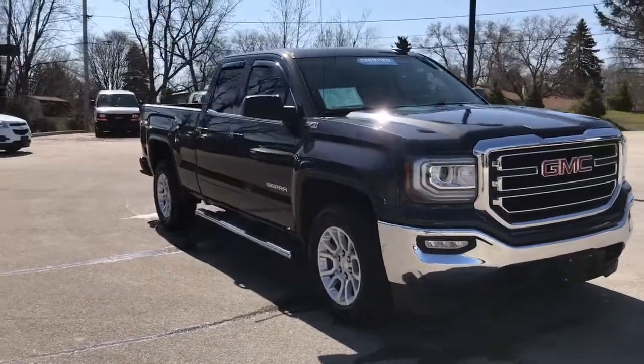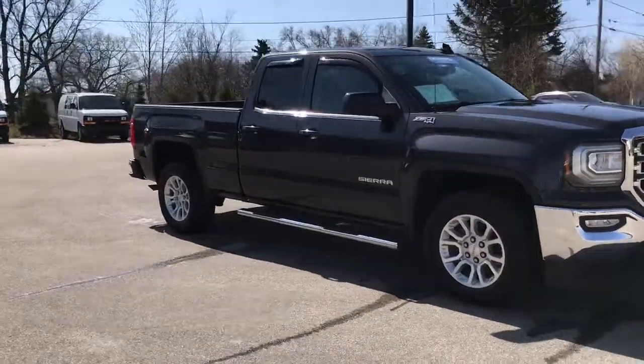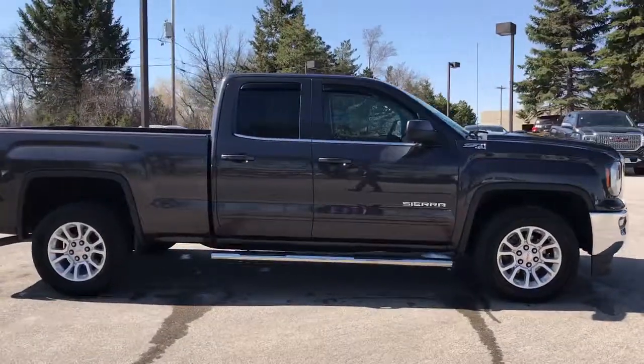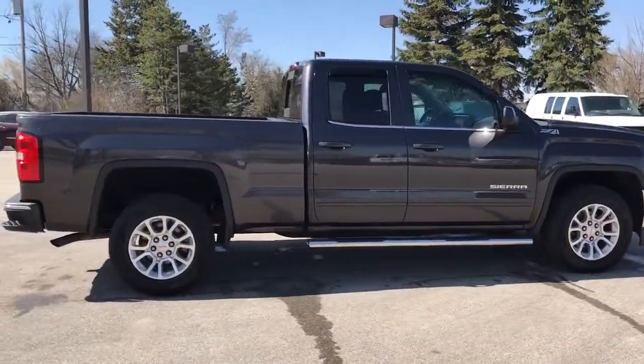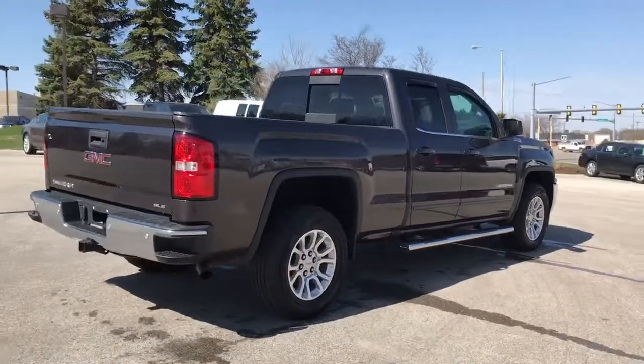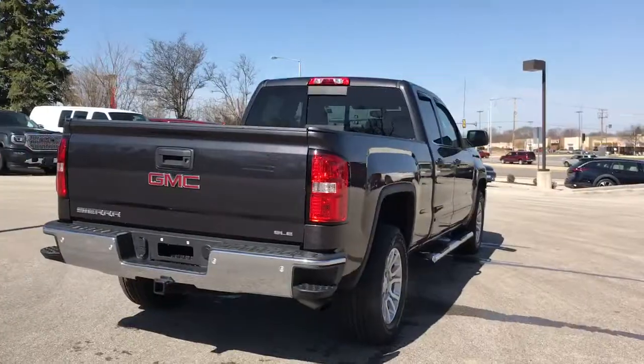Skyler here at Boucher. Today we have our 2016 GMC Sierra 1500 double cab. This is a one-owner vehicle with a clean Carfax report, fully inspected by our factory-trained GMC technicians as part of the GMC certification — 172 points.